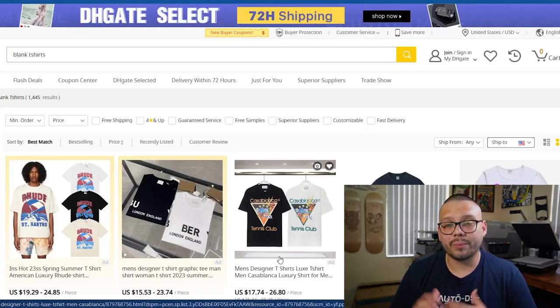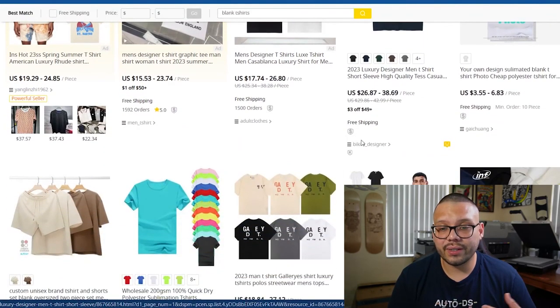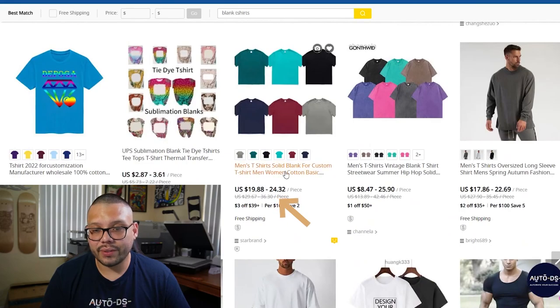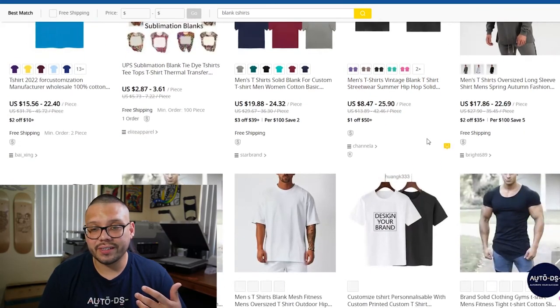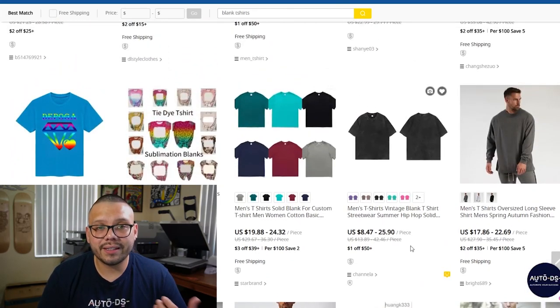If you're searching for blank t-shirts and would like to go the blank route and possibly offer these in bulk, you can simply search up blank t-shirts. As you start to scroll down, you're going to see some that do have designs on them already, but you also have a few that are blanks. These are even cheaper, which is better because typically people aren't going to pay too much for blank t-shirts. These actually start off at about $8.47. You can market these as a premium style blank and people will gladly pay it. This applies to pretty much every single website we're going to go over, not just DHgate.